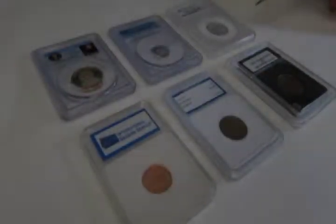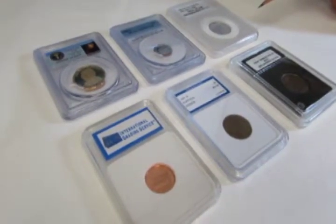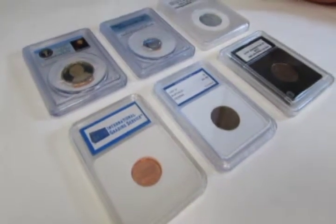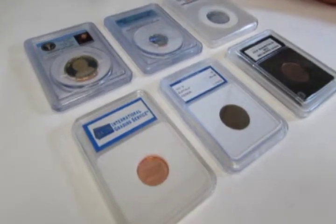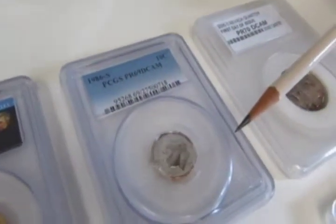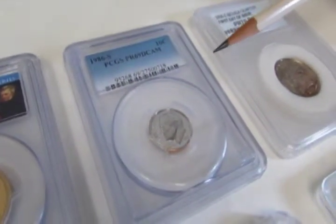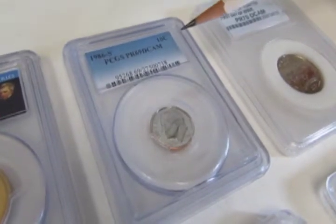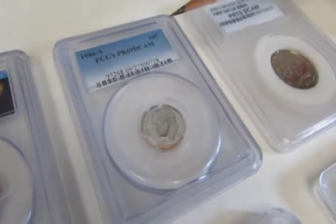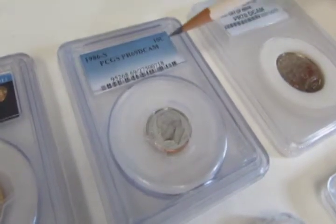Let's talk about when you send your coins off to a third-party grading service to have them graded, and let's talk about the different parts of a graded coin. When you send off a coin to be graded, you're giving them permission to grade your coin and encapsulate it into a holder. The reason you would do this is because price depends so much on condition in coin grading that it's good to have a third-party company identify the grade, so when you go to buy or sell a coin there will be less dispute about the grade.